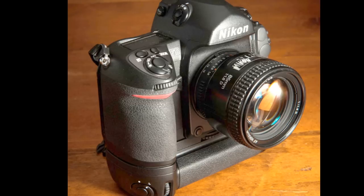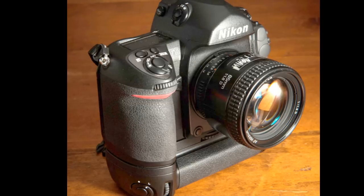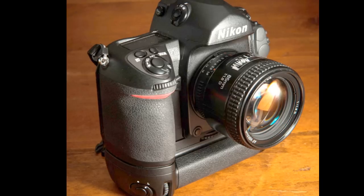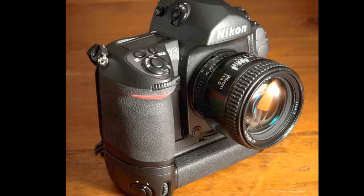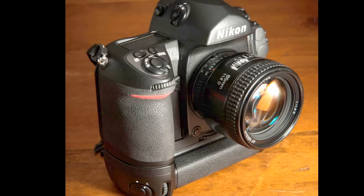It has an 11-area wide autofocus sensor with nine cross-type sensors, known as the Multi-CAM 2000 module. This is actually the same module that was used in the Nikon D2X digital camera. The D2X and the F6 were both created around the same time frame.